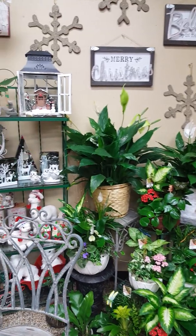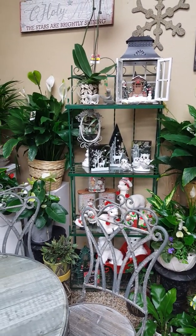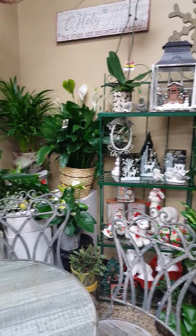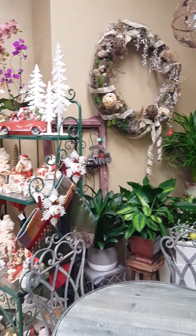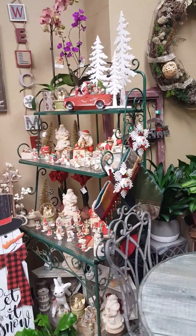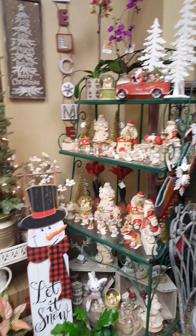And all these greens — beautiful! Cute stuff. We have Christmas, it's all about Christmas, everything. The wreath on the wall.